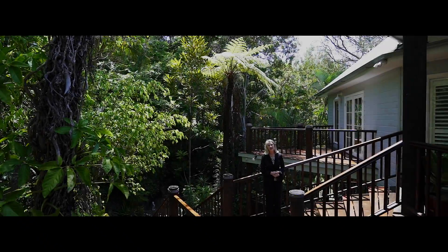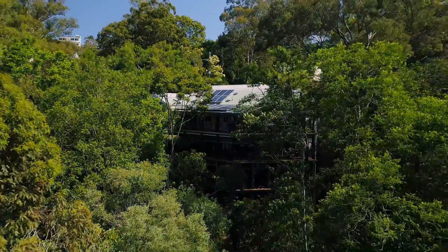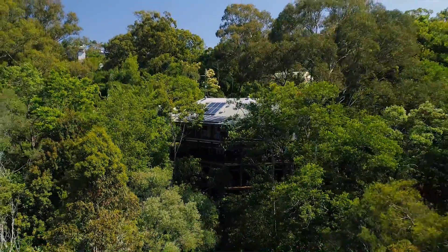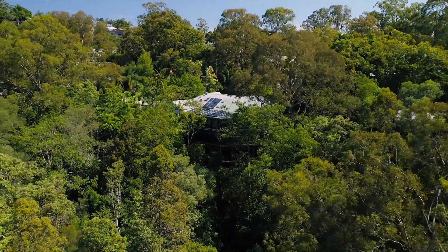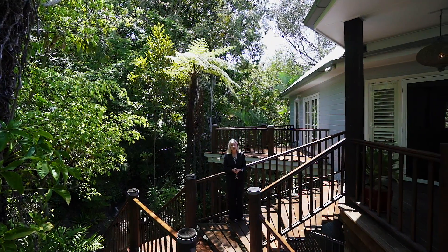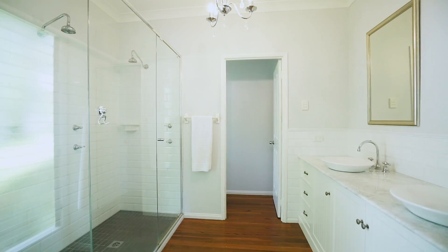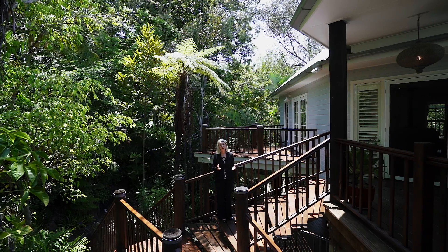Hi, I'm Fiona Gregory from Sunshine Estate Agents and it's my pleasure to present to you 12 Pheasant Street in Budrum. This stunning and sophisticated sanctuary sprawls across three levels in this beautiful tree-lined setting. Each of the first two levels offers bedrooms, bathrooms, kitchen, multiple living areas and beautiful balconies.